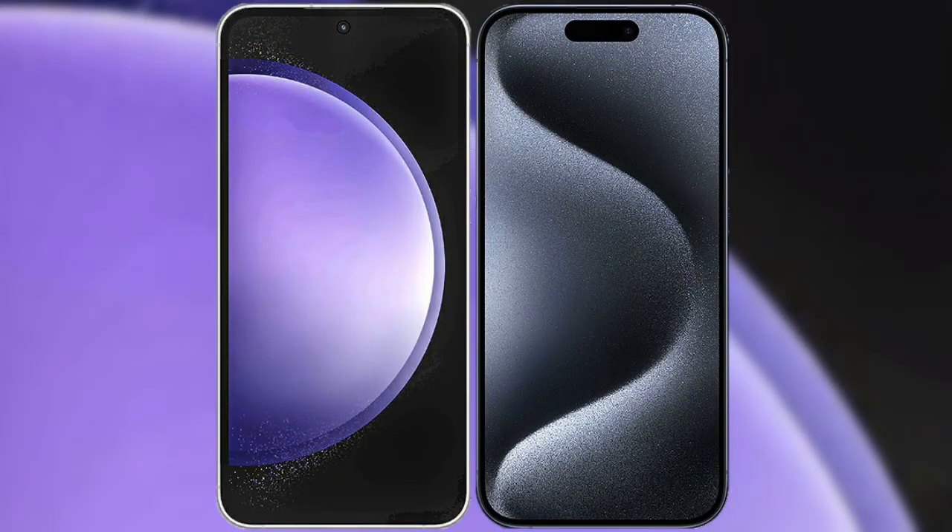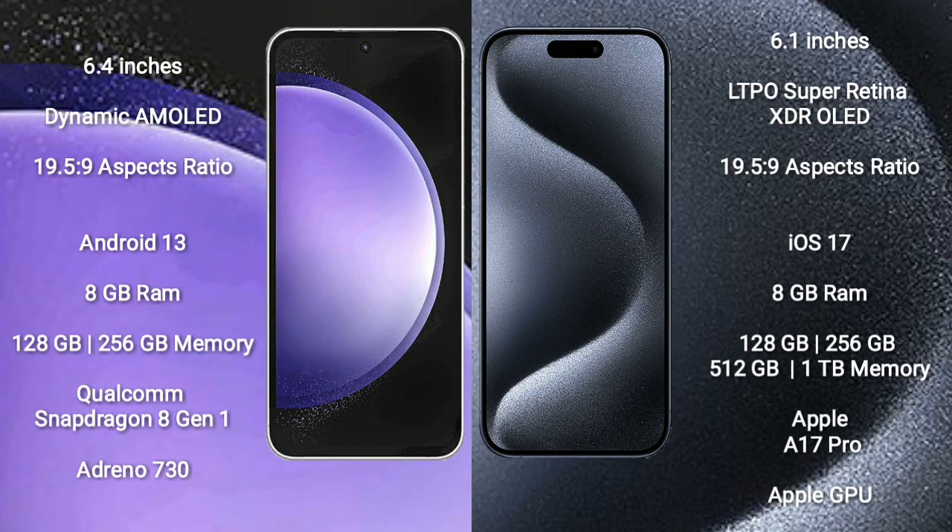I will compare the new Samsung Galaxy S23 Ultra with the iPhone 15 Pro. Samsung Galaxy S23 Ultra comes with a 6.4 inch Dynamic AMOLED display, and the iPhone 15 Pro has a 6.1 inch LTPO Super Retina XDR display.